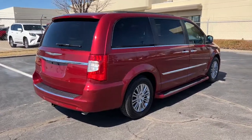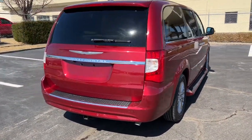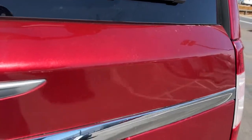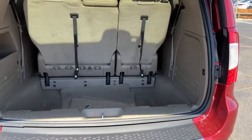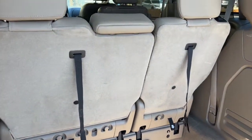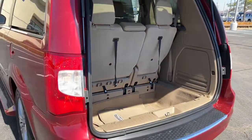The following are some of this vehicle's highlighted options: keyless entry, sun/moonroof, power liftgate, backup camera, fog lamps, electronic stability control, blind spot monitor, third row seat, trip computer, power windows.